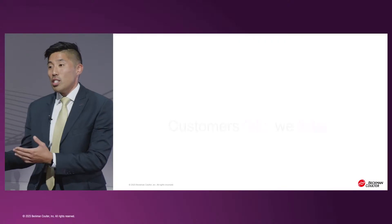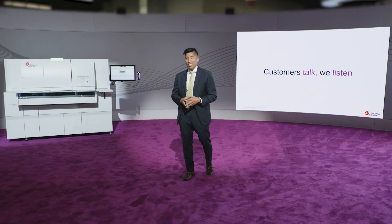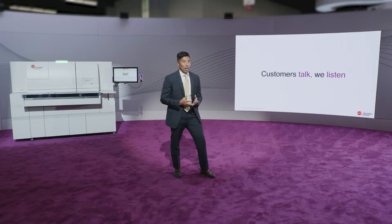A key principle of how we conduct our business at Beckman Coulter is around the feedback that we get from our customers. When customers talk, we listen, and most importantly, we apply. We understand the staffing shortages that are plaguing laboratories of all sizes, regardless of location, volume, or specialty. Our customers are in need of solutions and a partner that can relieve the burden of the laboratory staff.